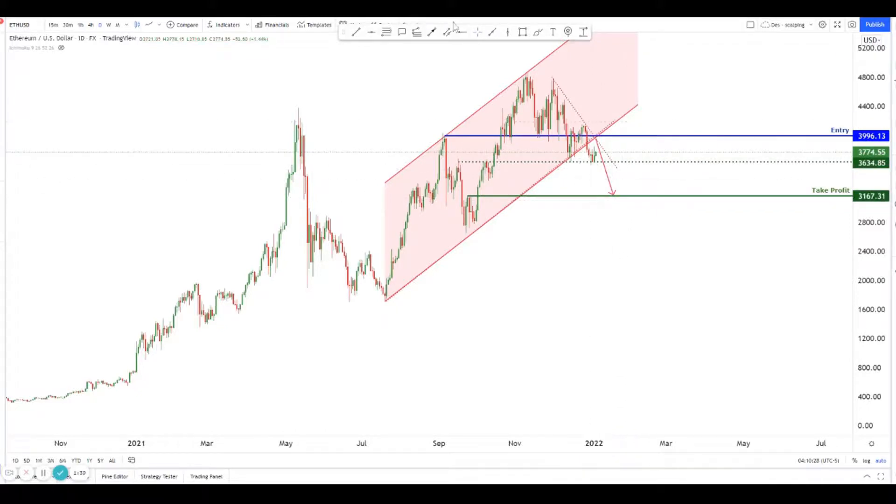The key idea here is we're looking to sell on strength above here, for price to make a nice push down to the take profit. We can keep our stop loss very tight, just above this little swing high. So it's a very good risk-reward trade — at least 1:6 or 1:7.